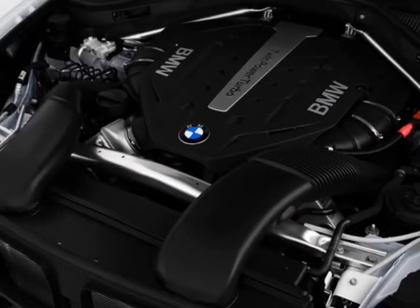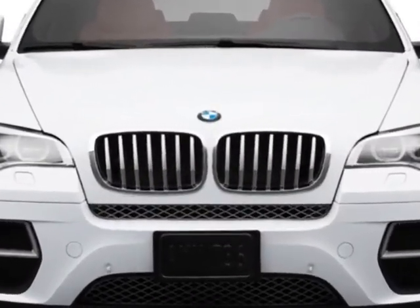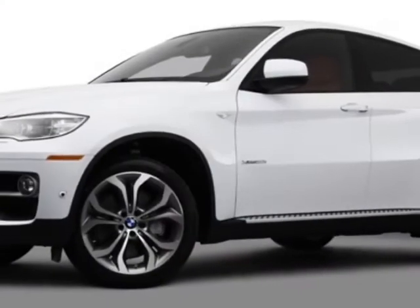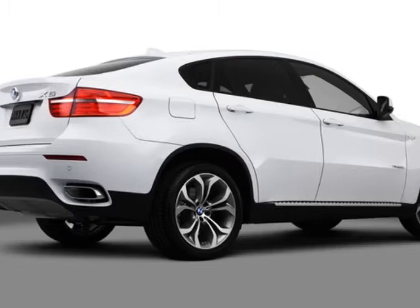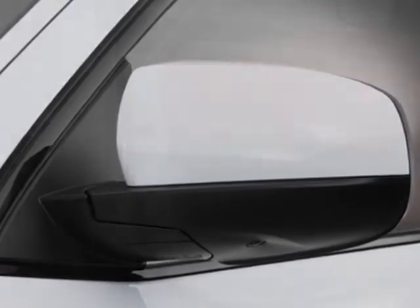Additional options for this vehicle include the Y-spoke style 214, 20x10.0 front and 20x11.0 rear light alloy wheels, running boards, 3 rear seats, lane departure warning, BMW apps, cold weather package, BMW Individual composition, premium package, and the technology package.